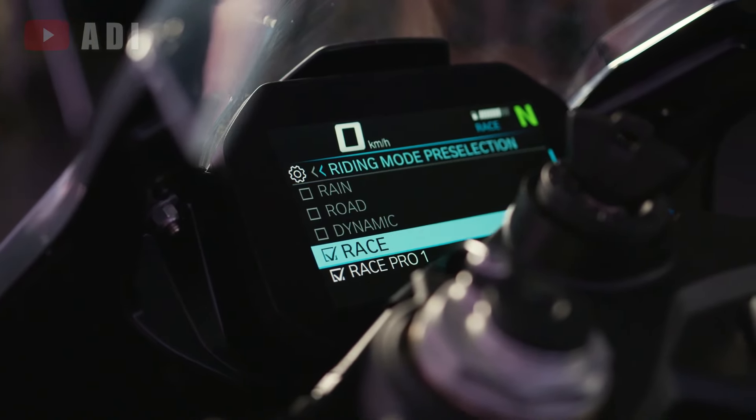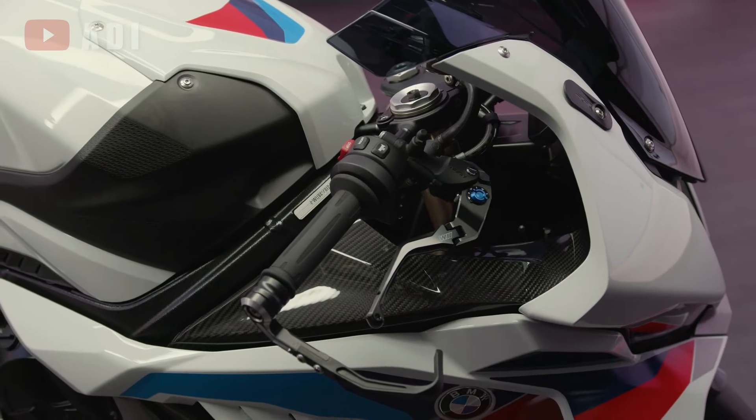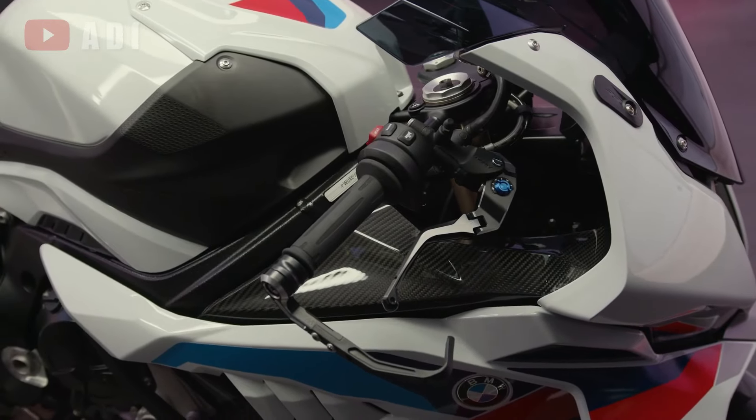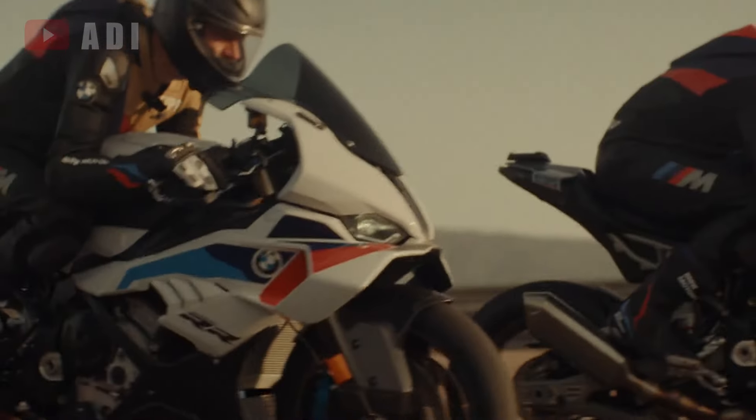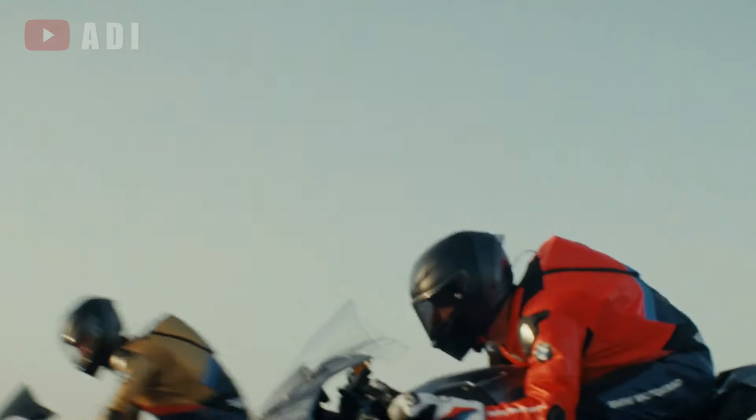These new Race Pro settings offer greater adjustability, including two new throttle map options, customizable anti-wheelie control, and three levels of engine braking intervention. A hill hold control feature has also been introduced for added convenience.